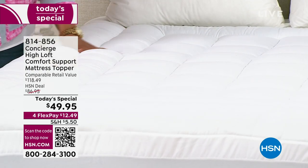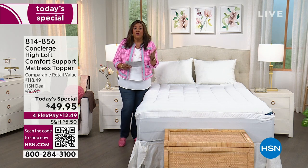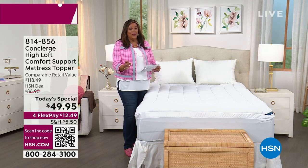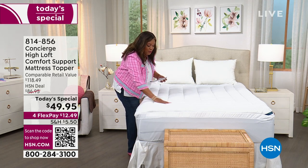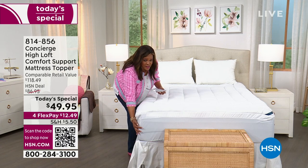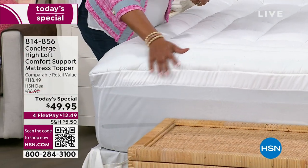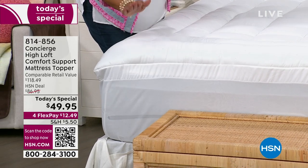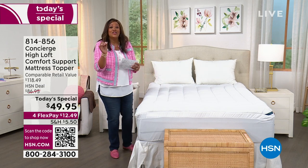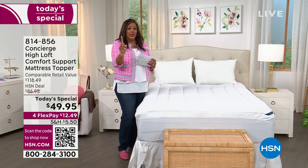It is so lofty — high loft, high end, as if you were going to a five-star hotel. You know how you walk into the room and just want to dive in? It has double borders we've never done before, and very deep pockets. If you need something that goes down 18 inches, it's fantastic. You're going to sleep like a dream, and it's going to protect your mattress. It's water repellent and stain repellent.